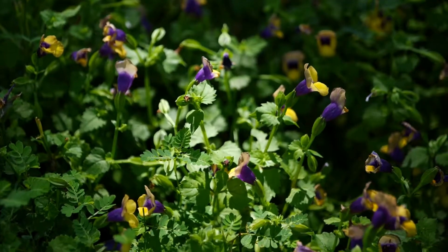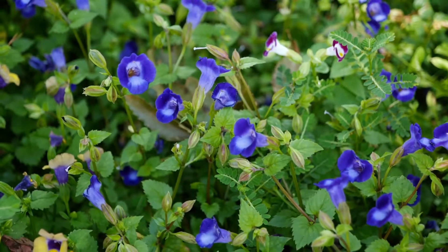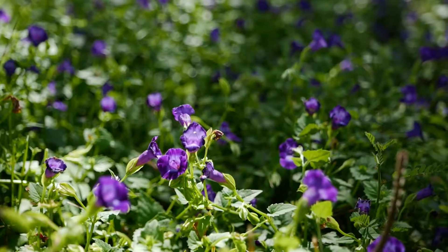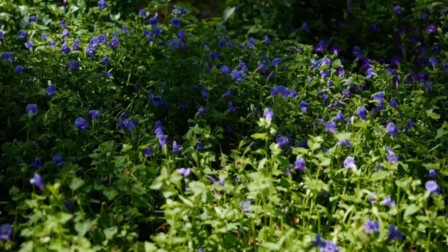It's got that beautiful delicate foliage and those beautiful wishbone-shaped flowers that come in colors of amethyst and blue. There's a purple and gold color and a violet — so a lot of shades of purple, blue, and yellow that you can utilize in your garden.